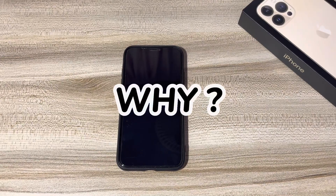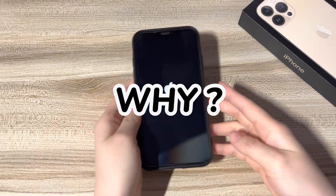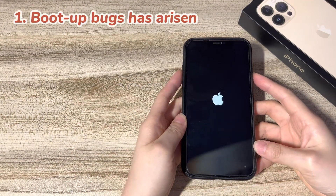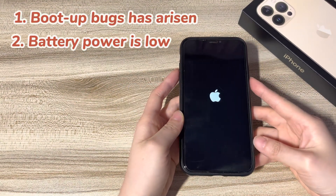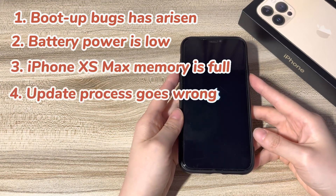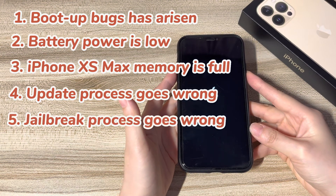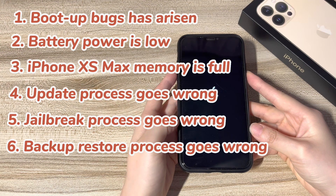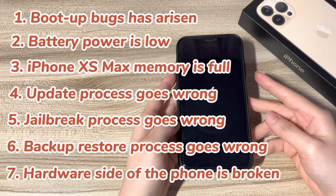So, why does your iPhone XS Max keep showing the Apple logo without turning on? There are 7 main reasons for the stuck Apple logo problem: 1. Boot-up bugs. 2. Battery power is low. 3. iPhone XS Max memory is full. 4. Update process goes wrong. 5. Jailbreak process goes wrong. 6. Backup restore process goes wrong. 7. Hardware side of the phone is broken.